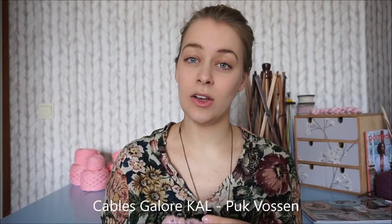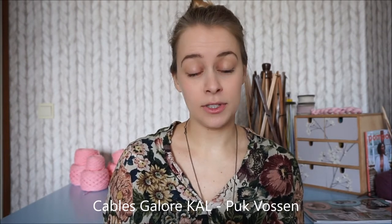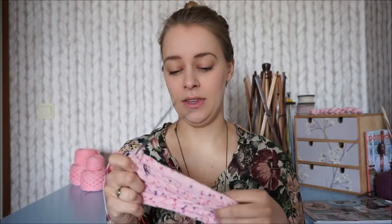I'm knitting these for the Cables Galore KAL, which is a knit-along hosted by Puk Vossen, who also has a podcast — you can find her as Puk Vossen on YouTube. She usually does a Dutch podcast, but recently she's also started doing English podcasts, which she publishes the first week of every month. The KAL closes at the end of April, so I still have a week. I hope it will be enough time — if I power on through with this sock it will be finished by the end of the week.